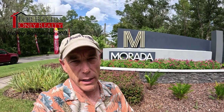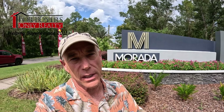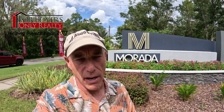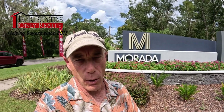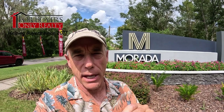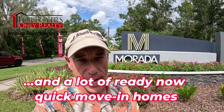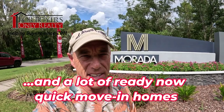Hey gang, welcome back to the For Buyers Only Realty YouTube channel — Dwight's famous windshield tours. Today we're back out at Murata, which is a Richmond American home community off Lightsey Road here in St. Augustine, off 207. Super close to town. It's a total of about 185 homes; they've got about 90 left, so a very cool community with a lot of variety and options.